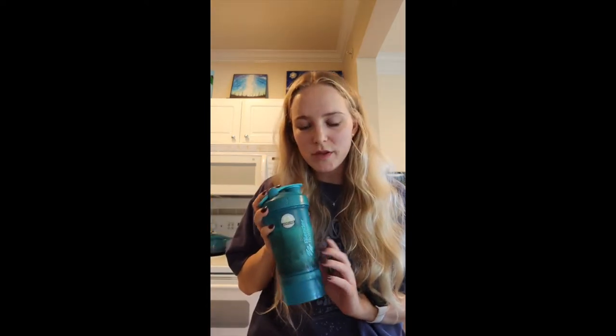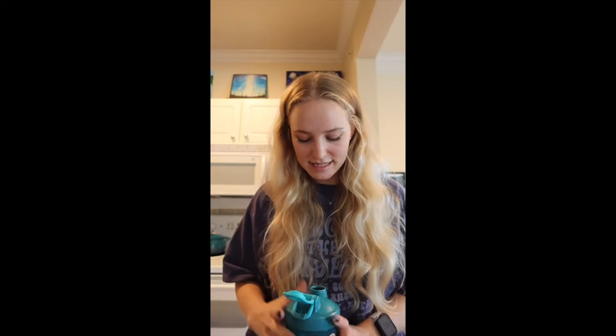I'm using a shaker but you could easily use just a cold glass of water and mix it in with a straw. This is gonna be my first taste — let's see how these are.